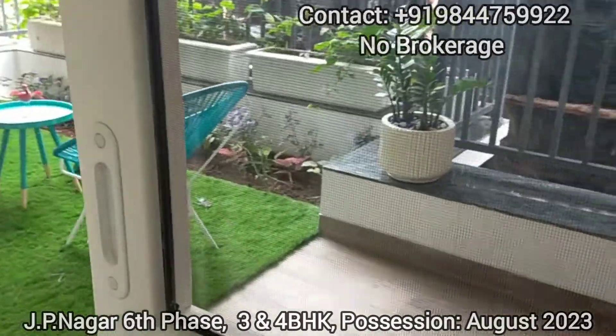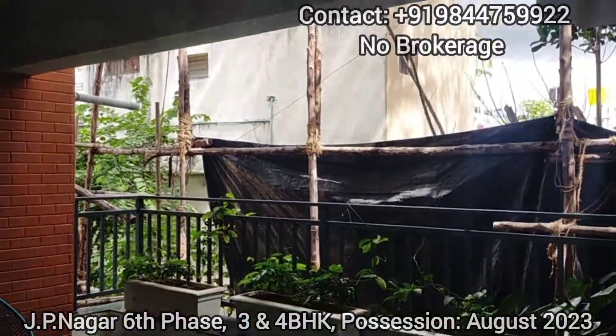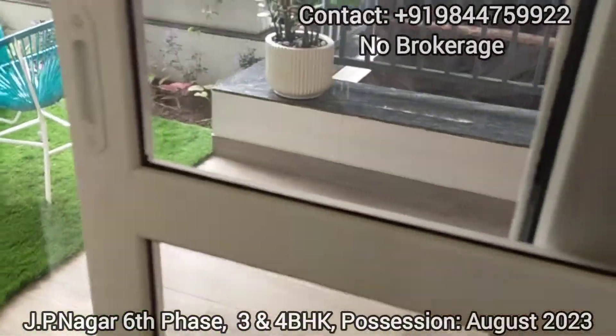Here you can observe this balcony connected to the living space, and you can observe the planter box as well.